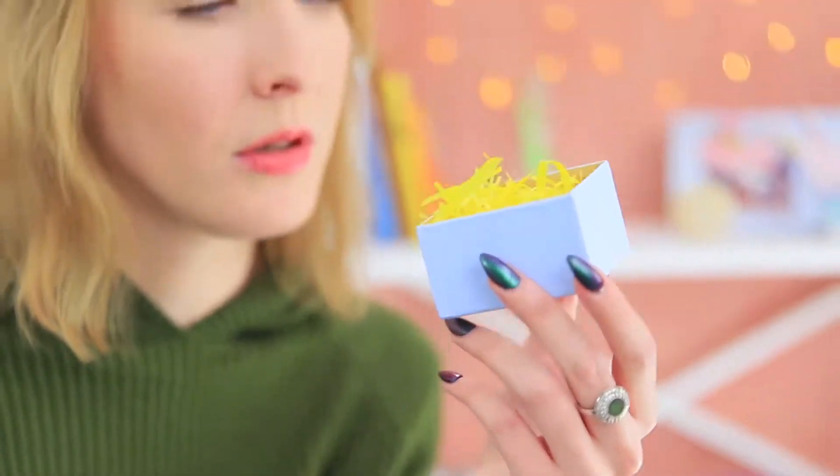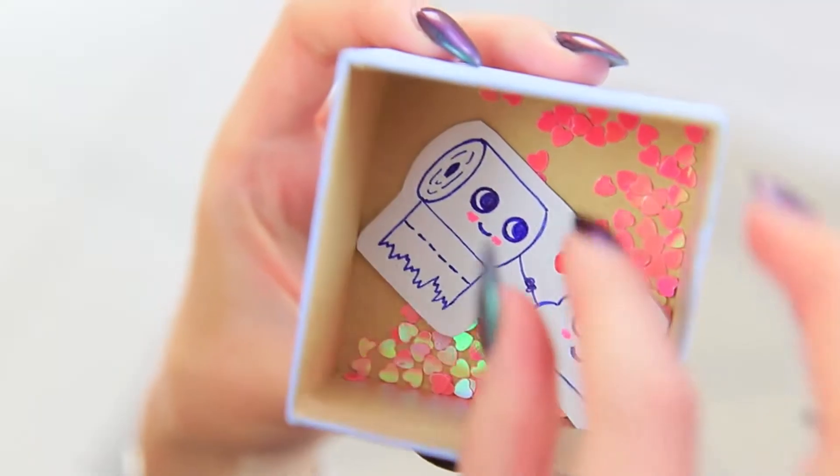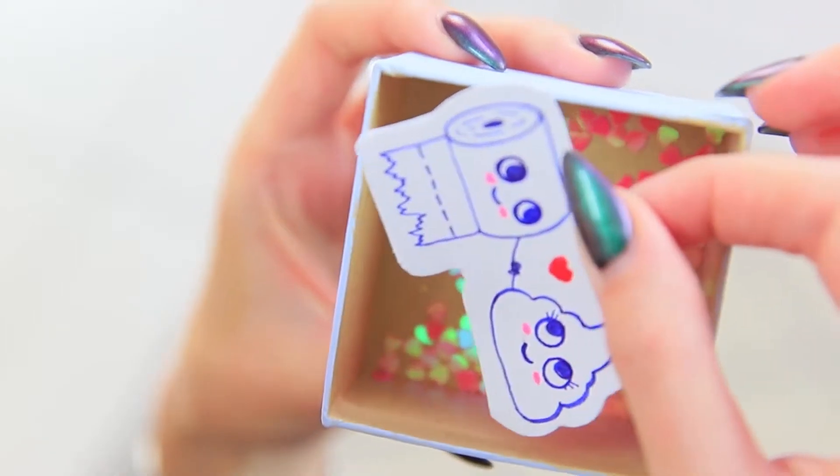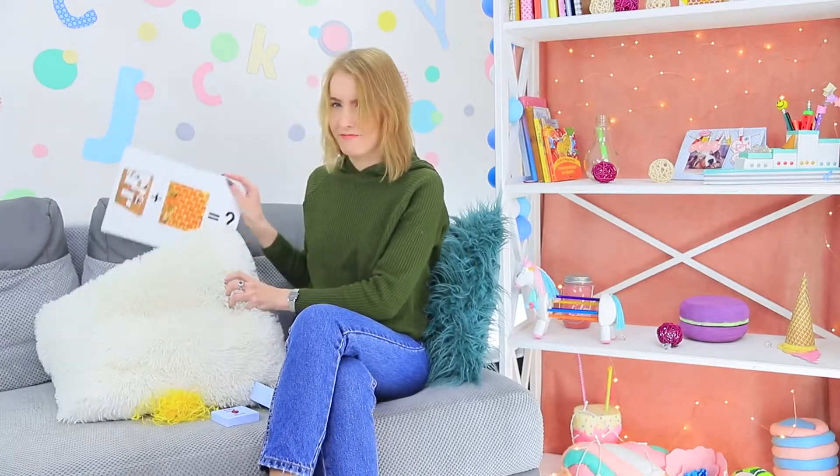The blue-eyed girl looks inside the box — there's a note at the bottom! What a strange message! What is this? A self-portrait? What a weird way to confess your feelings! The blue-eyed girl finds a hint. It looks like this is a romantic quest for her to go on!